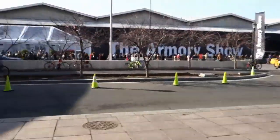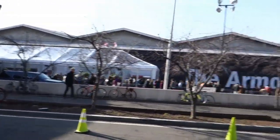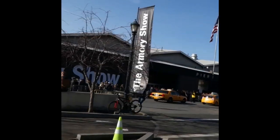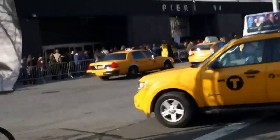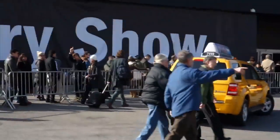Well, welcome back viewers, this is James Kamm, the guy on the bike, and it's a beautiful sunny Sunday afternoon here, and we're up here at the Armory Show. We're going to try to run in — we've got about two hours before it closes — so we're going to try to get in and maybe get some highlights. Stay tuned.